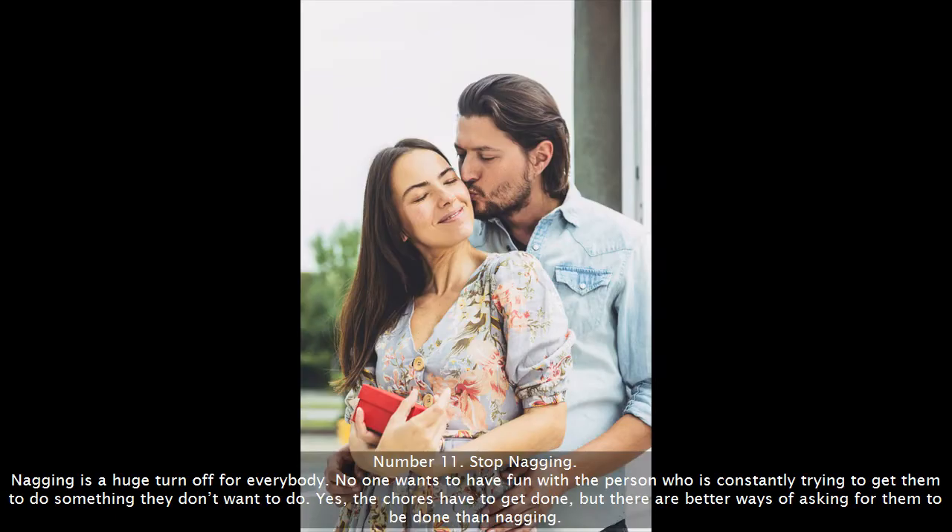Number 11: Stop nagging. Nagging is a huge turn off for everybody. No one wants to have fun with the person who is constantly trying to get them to do something they don't want to do. Yes, the chores have to get done, but there are better ways of asking for them to be done than nagging.